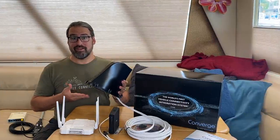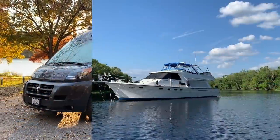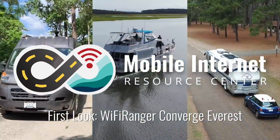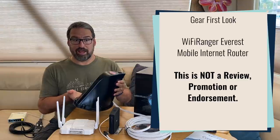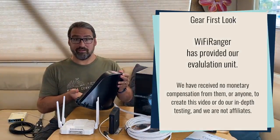Wi-Fi Rangers Everest, after over a year's wait, is at last shipping. I'm Chris with the Mobile Internet Resource Center, here to give you an update on Wi-Fi Ranger, and in particular the Converge Everest product, which is their flagship rooftop-mounted long-range Wi-Fi and integrated cellular receiver.